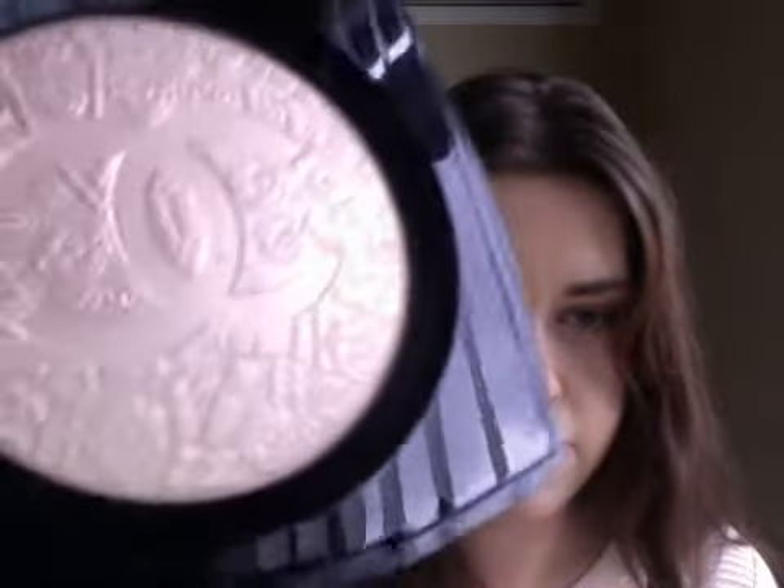Isn't that the most beautiful thing? It's got all these little Chanel C's and flowers and lipsticks. It really is beautiful and it's got flecks of pink and gold. Beautiful. Love it. That is what I'm most excited about.